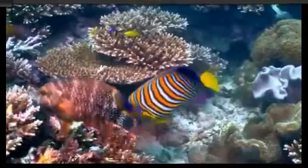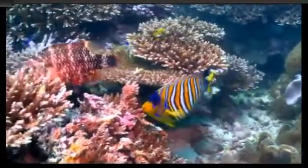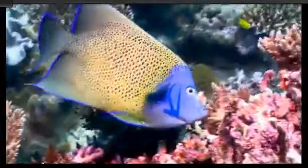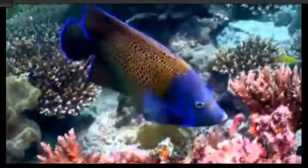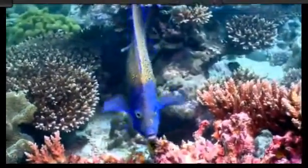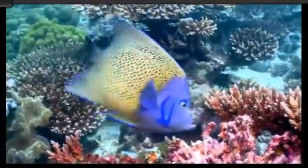An angelfish's name is a bit misleading — they don't always act like angels. This semi-circle angelfish has a secret weapon: a sharp spine on each gill cover, which they use to defend themselves against predators.